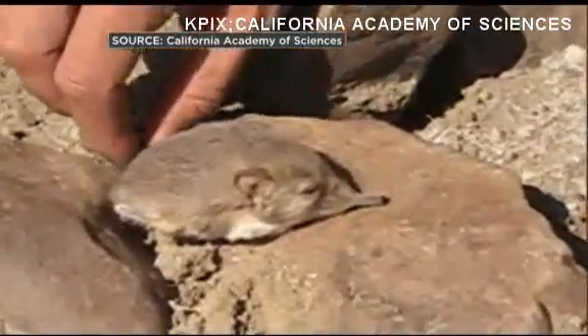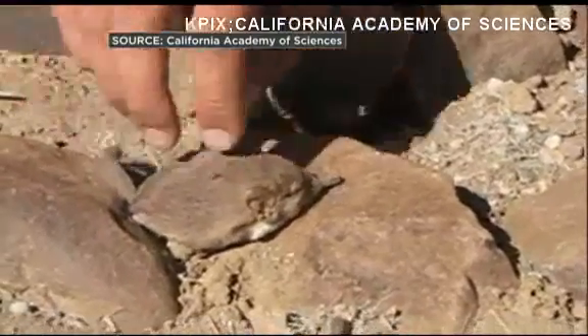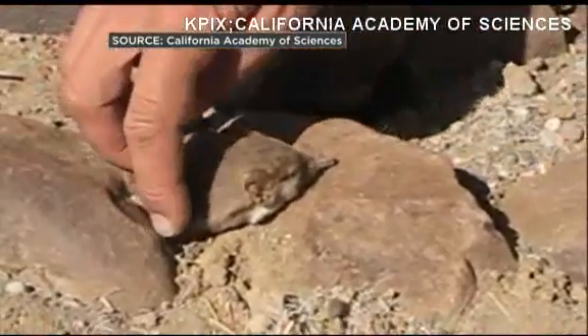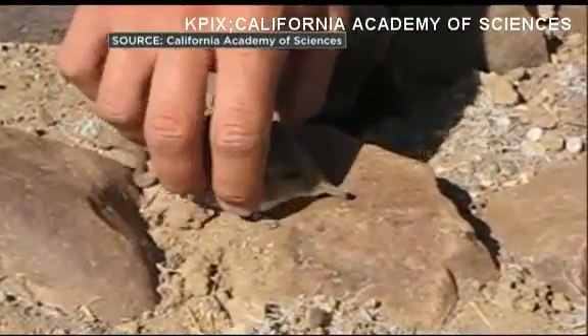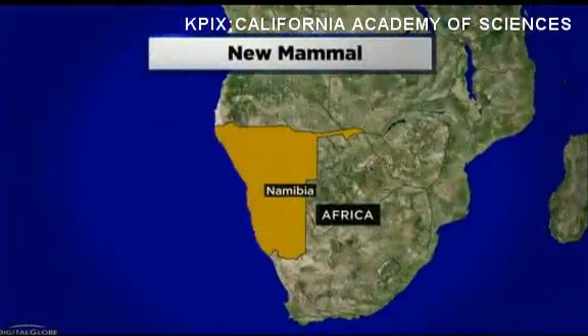For some other groups of organisms that are very poorly known, they're constantly describing new species, but for mammals it's relatively rare. And the world may never have known about this little guy if Galen Rathburn didn't stumble over it. Literally.